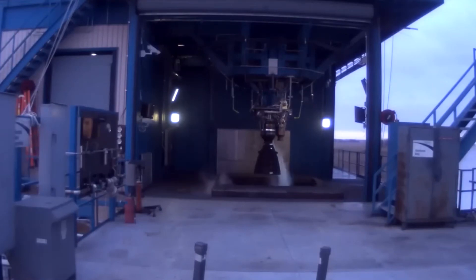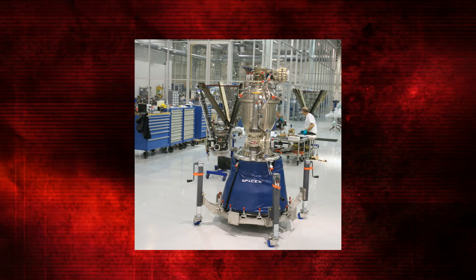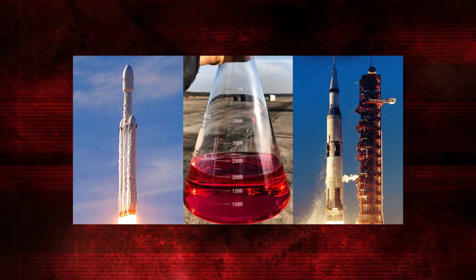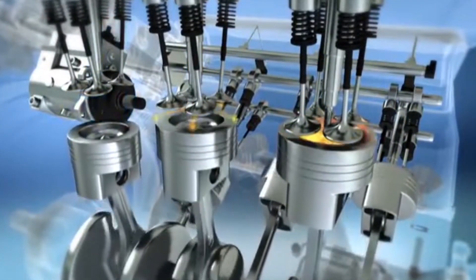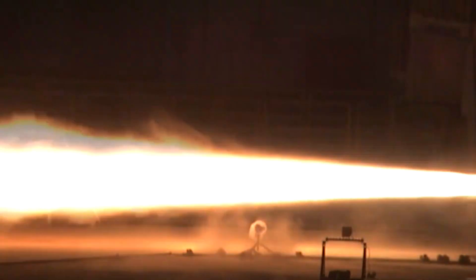How does a rocket engine like the Merlin work? Imagine a rocket as a high-tech furnace with two essential ingredients: liquid oxygen and RP-1, a purified form of kerosene. The oxygen, kept at a cryogenic temperature to maintain its liquid state, and the RP-1, which is liquid at room temperature, are pumped into the combustion chamber, where they meet, mix, and ignite, unleashing a torrent of energy.